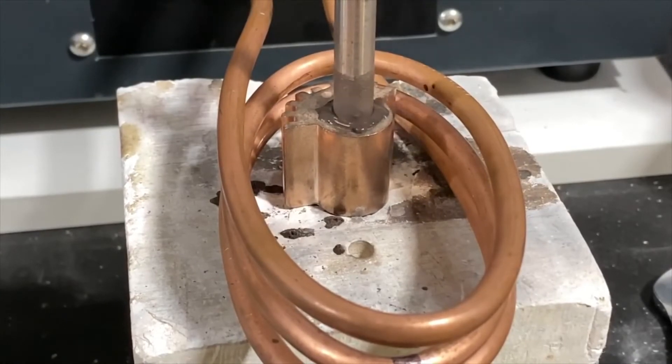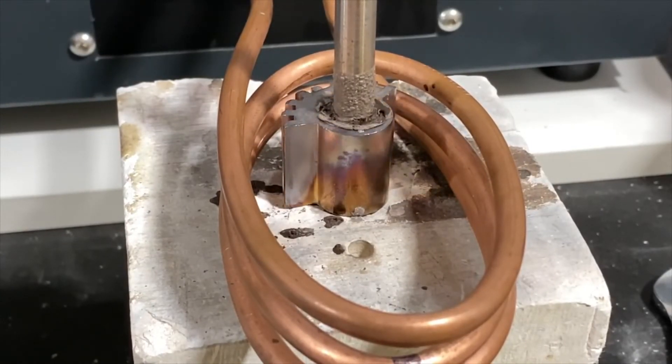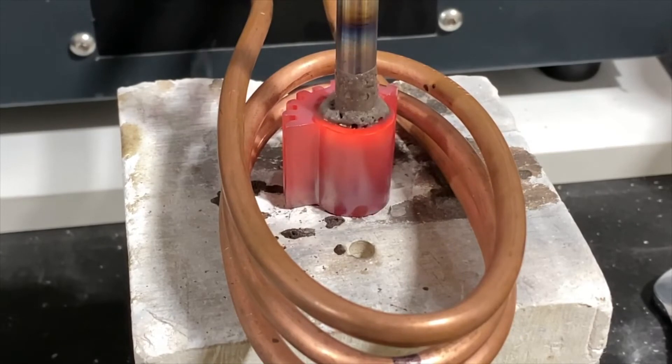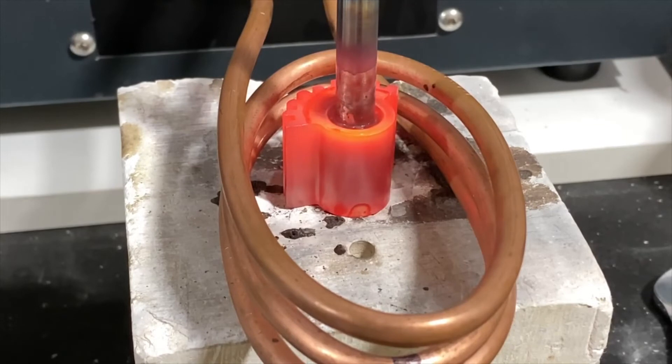Investing in new induction heating equipment can optimize the production process on many levels. One of the main goals is to reduce energy costs, which can be achieved with more efficient technology. Additional benefits of induction heating also include increased repeatability and productivity, as well as low maintenance requirements.